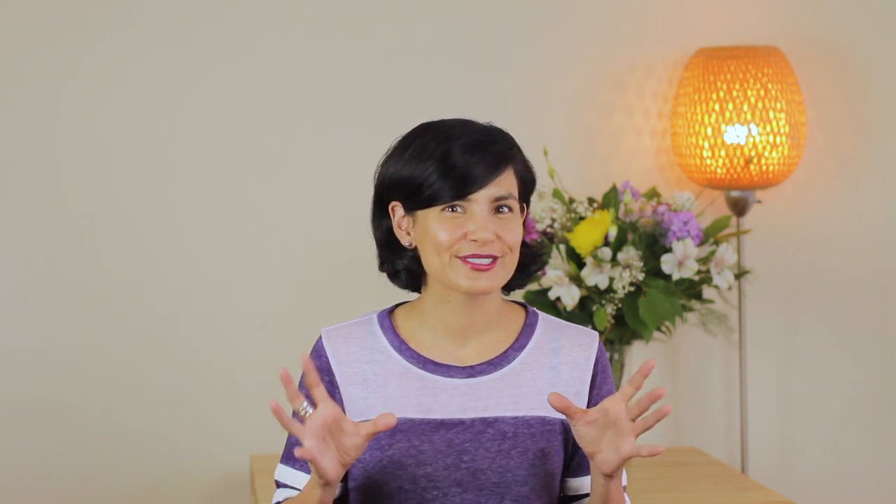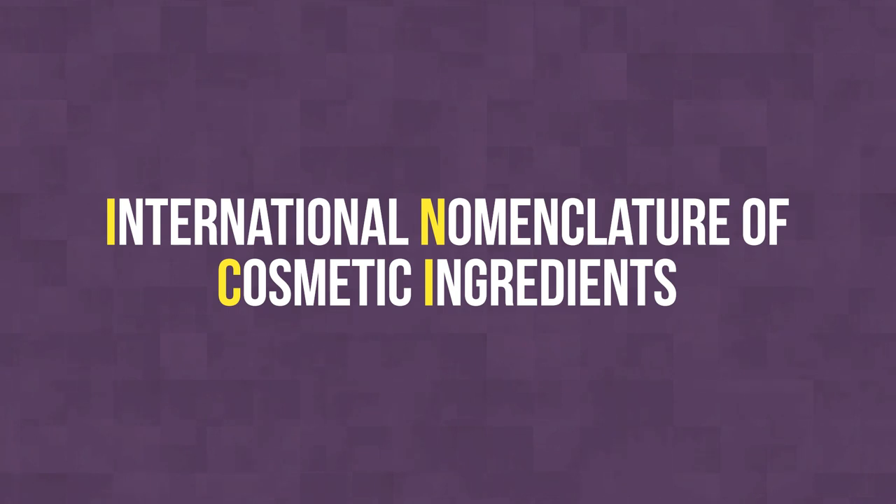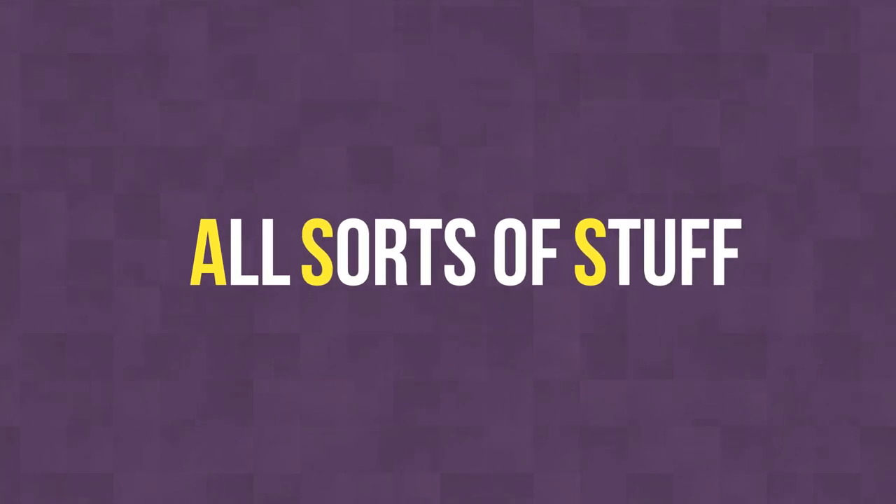Remember memorizing all those chemical names in chemistry class and thinking, when am I ever gonna use these? Well, in this case you were right. The cosmetic industry doesn't even use those names, which come from the IUPAC chemical naming system. Instead, they come from the International Nomenclature of Cosmetics Ingredients, which sounds really boring, so everyone just calls it INCI. Before 1973, people could call ingredients whatever they wanted — it was total chaos. The goal was to make things more uniform, especially for global trade. The current naming system is a mix of common names, chemical structures, and Latin names. I like to call it the ASS system — for all sorts of stuff.